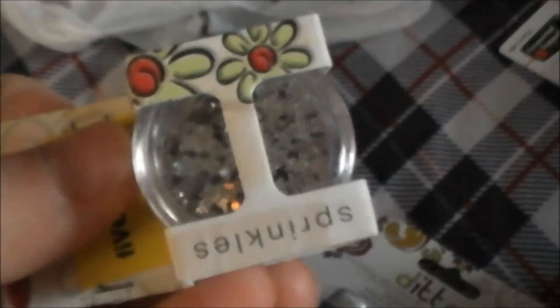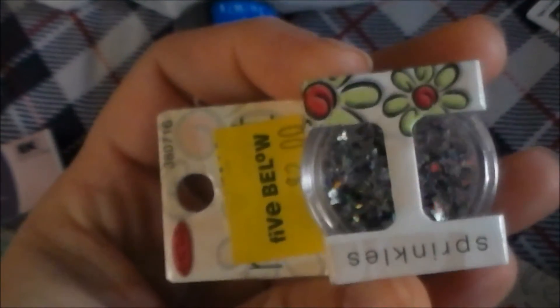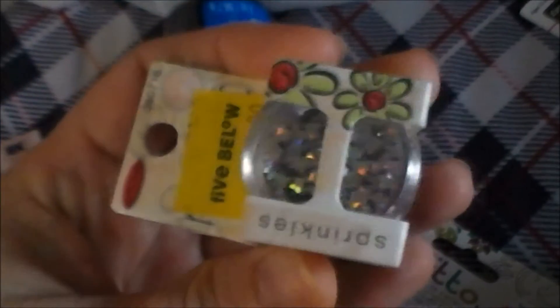Oh look, I found another one hiding — these are the holographic butterflies. Look at that — very pretty.